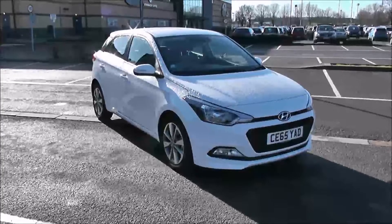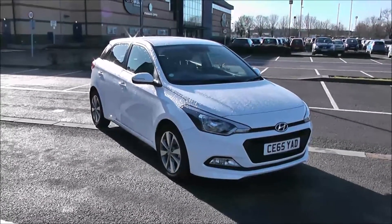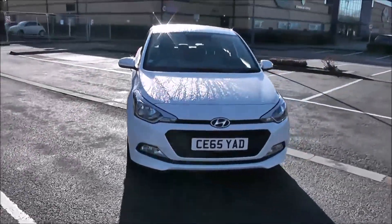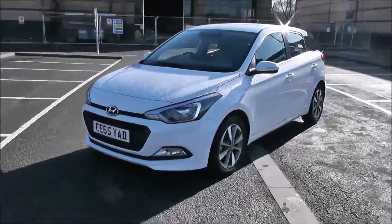Welcome to Wessex Garages in Newport. Today we have for you the Hyundai i20 GTI SE. This vehicle is in white and it's a petrol manual. Good to be giving you a tour of this vehicle today, but for more information or further specifications, don't hesitate to click on the link in this video.